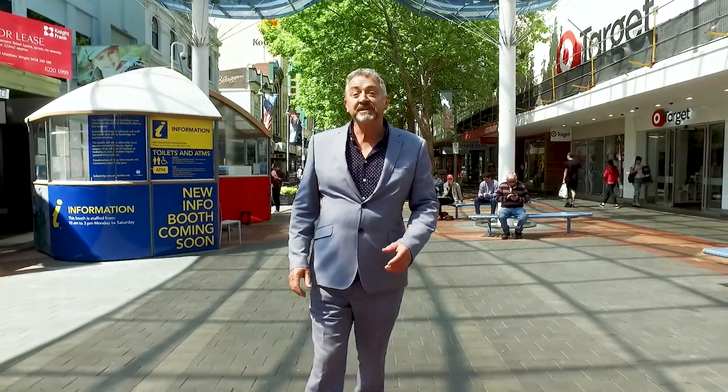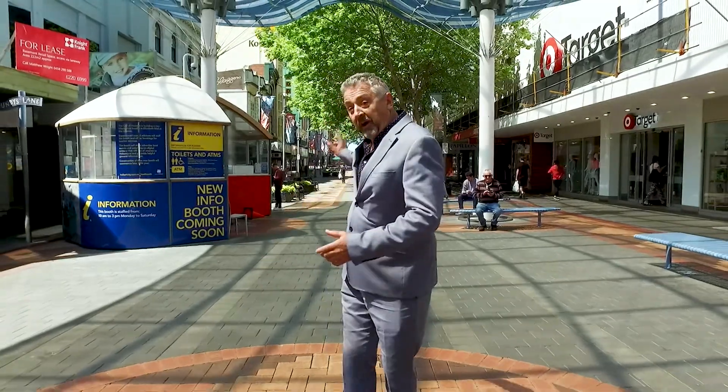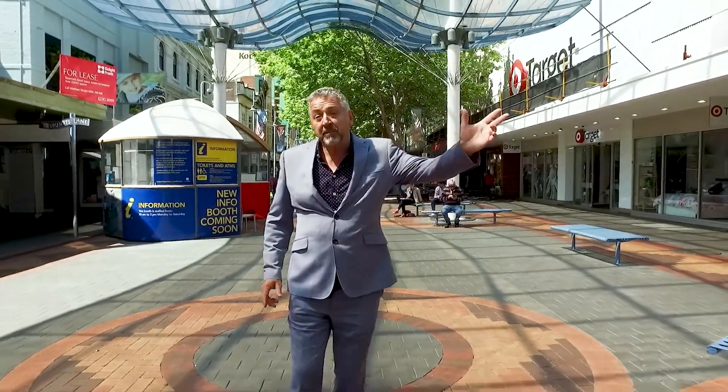Here we are in the very centre of Hobart. A short walk this way is Salamanca Place. A couple of blocks to my left is a fabulous investment property for those on a budget — a hotel room leased back to a hotel chain, showing a net return of around six percent. Come on, let's go there now.